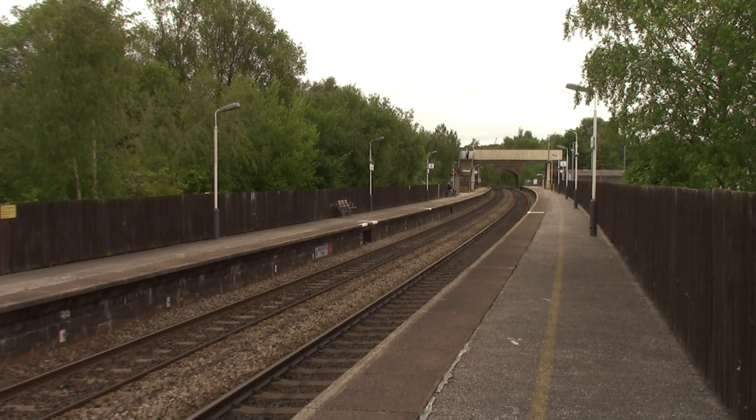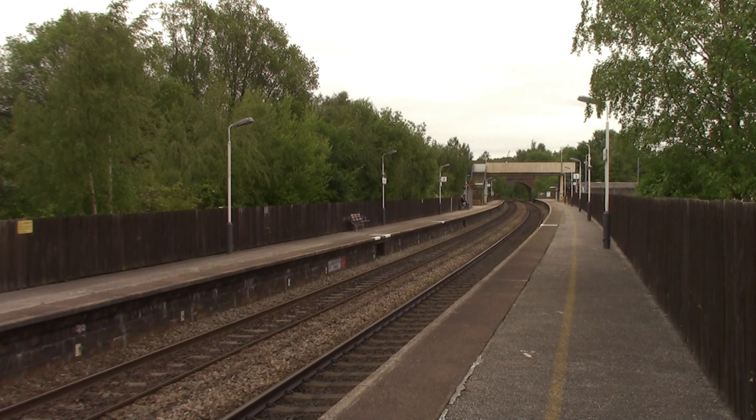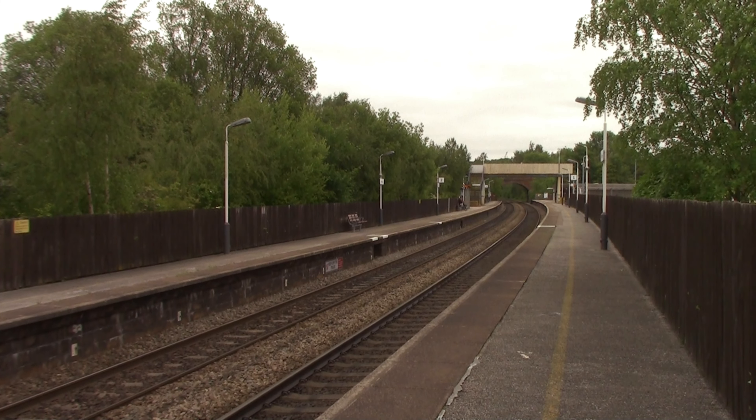The other two stations we stopped at today opened in 1847. Alfreton opened much later — on the 1st of May 1862 by the Midland Railway. In 1891 it was renamed to Alfreton and South Normanton. On the 2nd of January 1967 it also closed, but it didn't reopen until the 7th of May 1973, as Alfreton and Mansfield Parkway, because at the time Mansfield never had a station until 1995. Then the Mansfield Parkway name was dropped and it's just known as Alfreton.